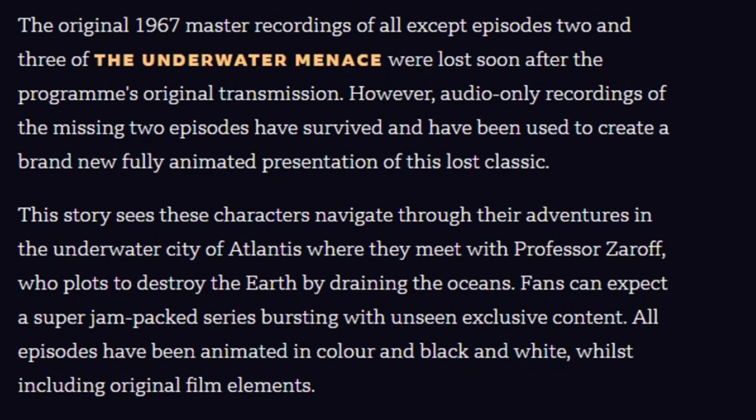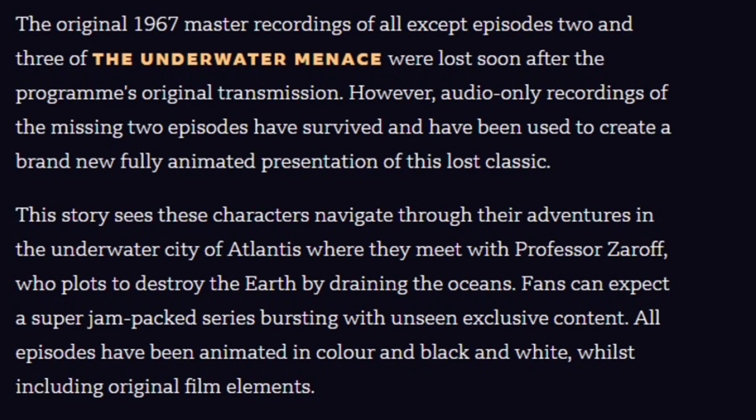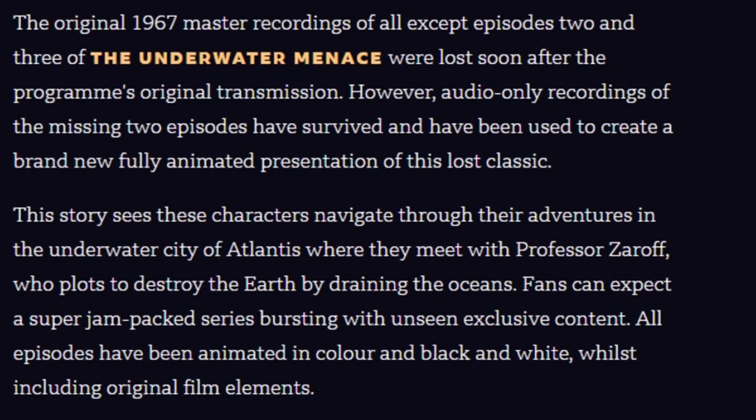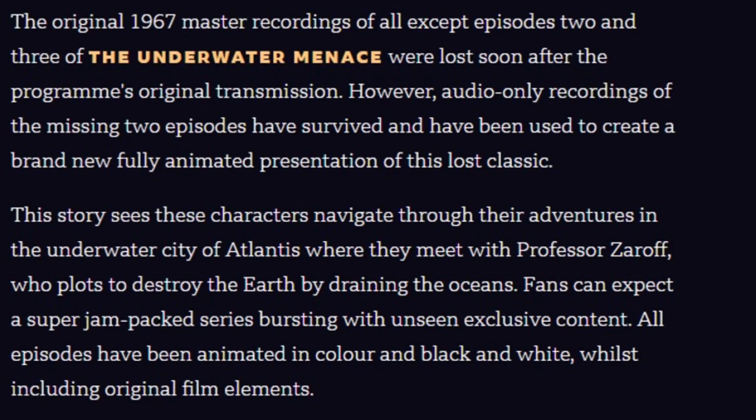This story sees the characters navigate through their adventures in the underwater city of Atlantis, where they meet with Professor Zaroff, who plots to destroy the Earth by draining the oceans. Fans can expect a super jam-packed release bursting with unseen exclusive content. All episodes have been animated in colour and black and white, whilst including original film elements.